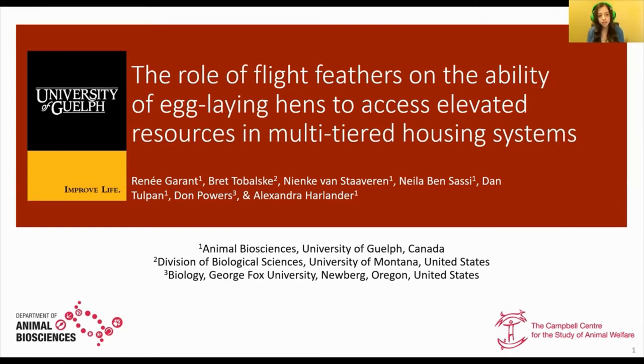Hello, everyone. Thank you for being here today with me. My name is Renee Grant. I am a master student at the University of Guelph from the Department of Animal Biosciences, working with Dr. Alexandra Harlander.